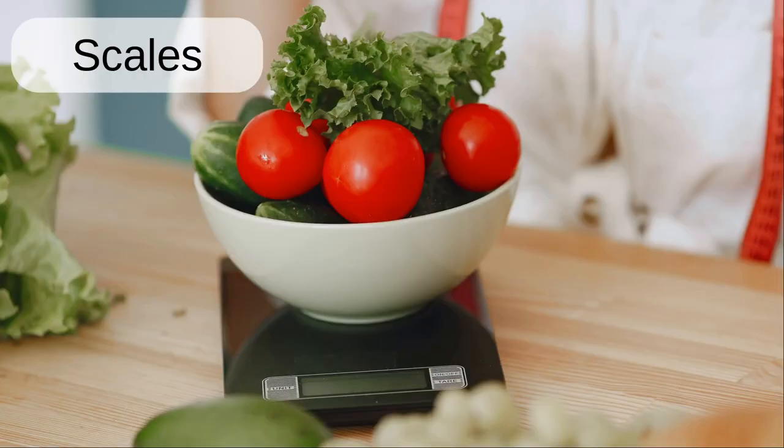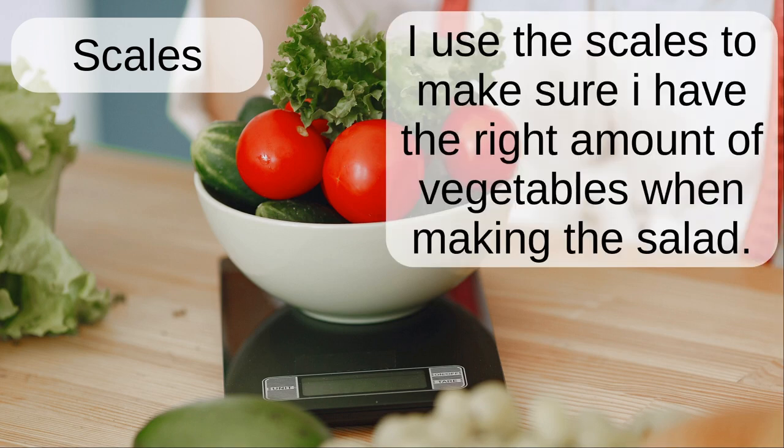Scales. I use the scales to make sure I have the right amount of vegetables when making the salad.